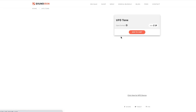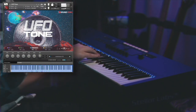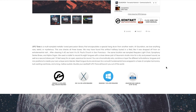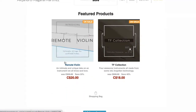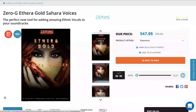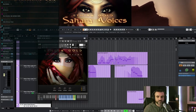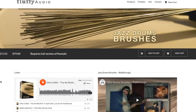And a new release over at Soundiron — they've got the UFO Tone, a multi-sampled metallic tune percussion instrument for Kontakt, available now for just $19, normally $29. Acoustic Sounds has released Remote Violin, available now for an intro price of 20€, normally 30€. Time-Space has released the Zero-G Aethera Gold Sahara Voices, available now for $49, normally $59.95. And Fluffy Audio has released Jazz Drums Brushes, now available for $59, normally $79.